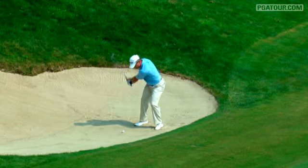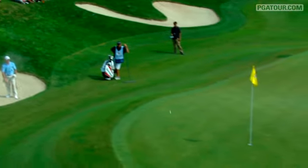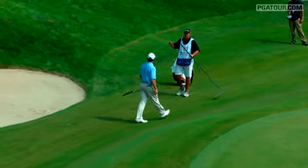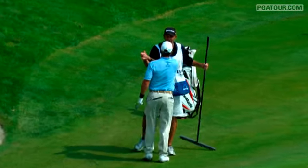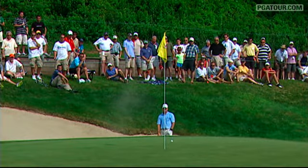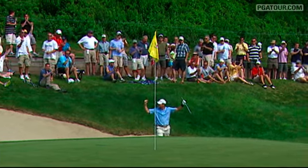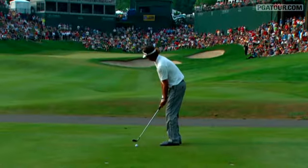The best shots from the final round of the 2010 Travelers Championship. At 15, Scott Verplank holing out from the greenside bunker for an eagle — that's worth another look. The drivable par-4 15th. This, for Verplank, would send him to 14 under par and into a playoff with Bubba Watson.